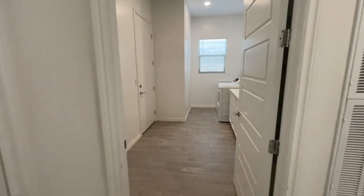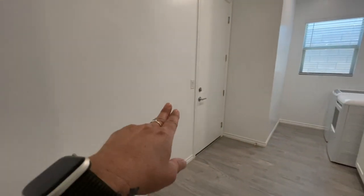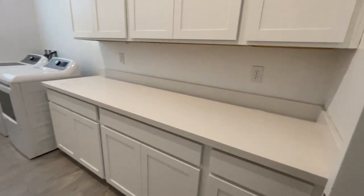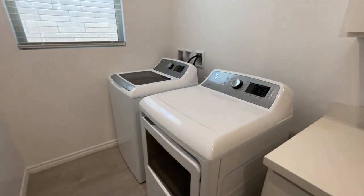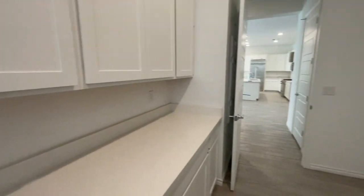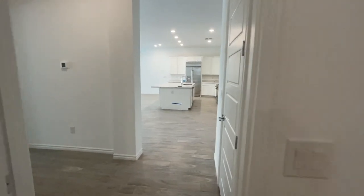There's a hall closet, and I like that it has two doors to the garage — this one from the laundry room. Look how large this laundry room is. No sink, but it has beautiful cabinets and the washer and dryer came with the house.